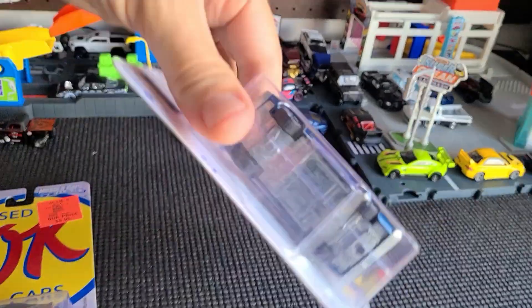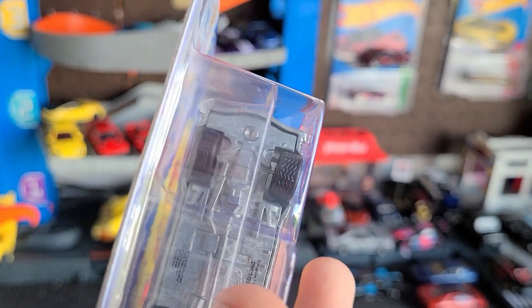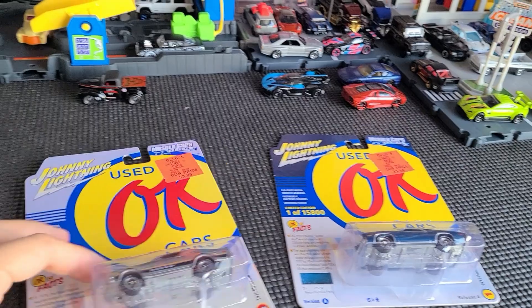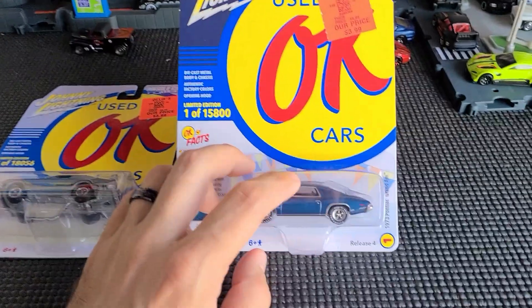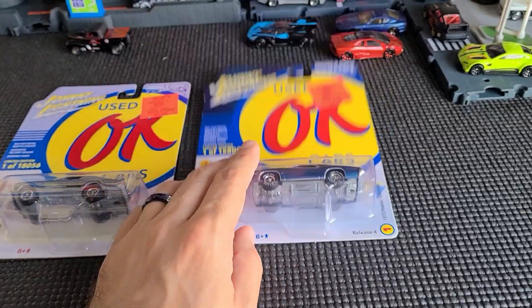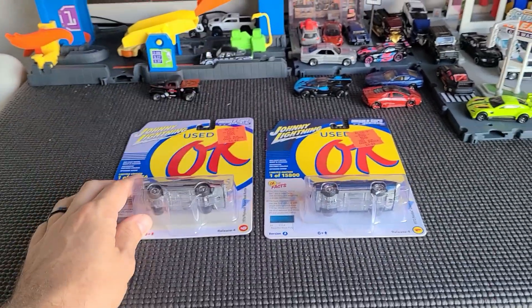I noticed that the wheels look kind of bent — one of the tires is bent out on the front, but no big deal honestly. I think I might open both of these; I'm still deciding. I definitely want to open this one though. Muscle cars are really growing on me. Thanks for watching guys, I'll see you in the next video.